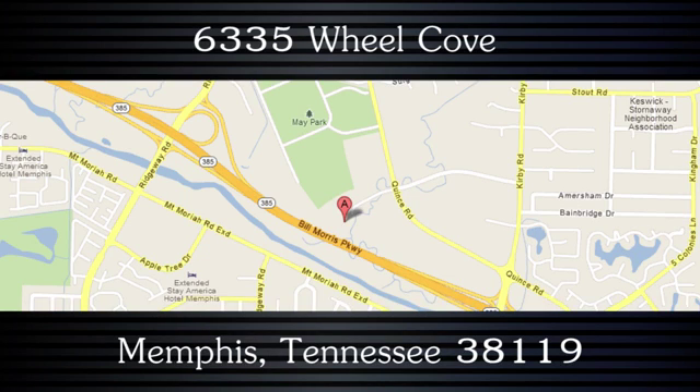Take the Quince exit and go west on Quince Road to 6335 Wheel Cove.